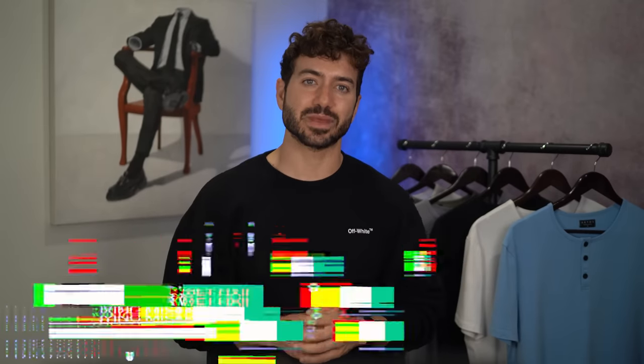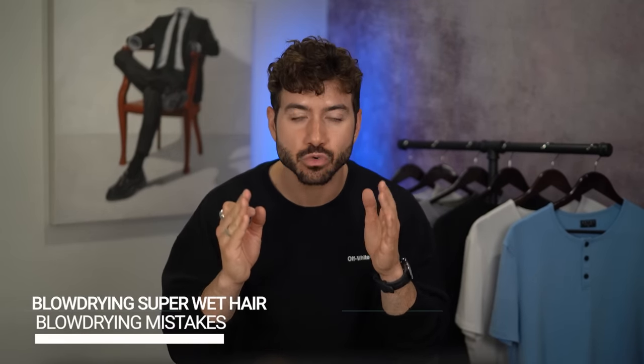Another mistake guys make is using a blow dryer when their hair is dripping wet. What you need to do first is get rid of all that excess water — use your hands or ideally a towel and pat dry. Do not aggressively shake your hair because when it's wet it's very fragile. You're breaking it when you do that. Once your hair is no longer dripping wet, then grab the hair dryer and start drying. Otherwise you're going to be there a while and you're going to fry your hair.